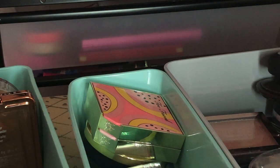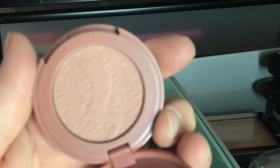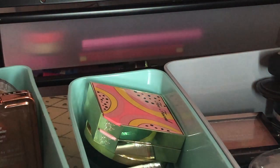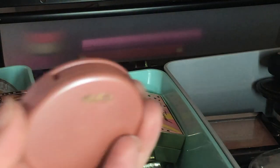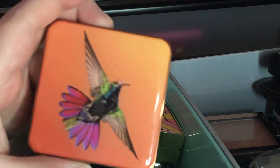Next I have a mini Tarte blush in Exposed — it's a beautiful neutral rose shade. I'm going to keep this because it's the only Tarte blush I have and I do love the Amazonian Clay blush formula.